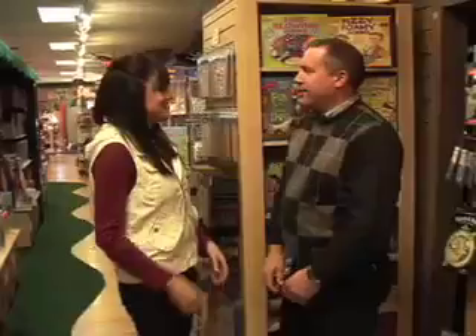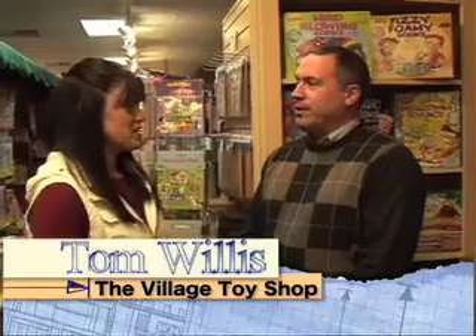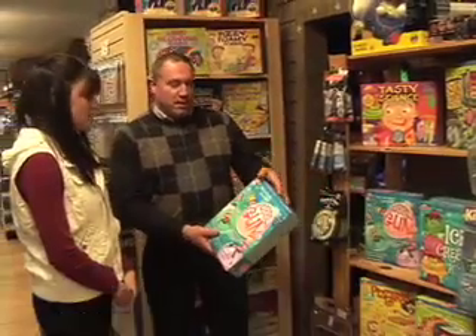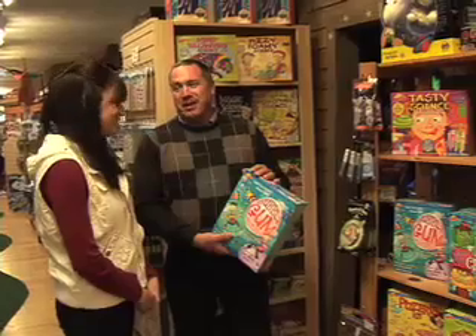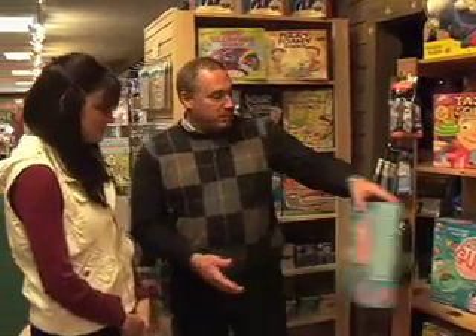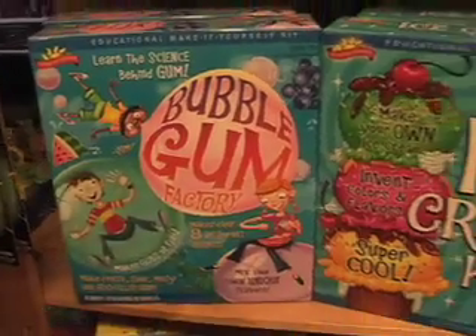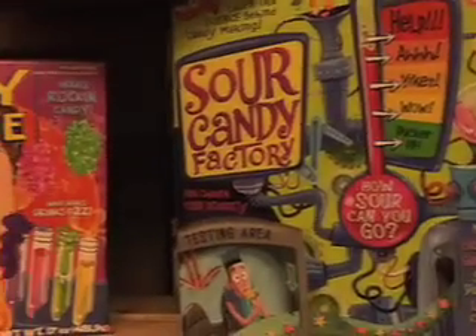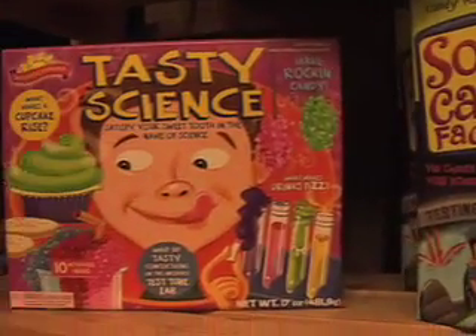Hi, Tom. Hi, how are you? Good. Doing some Christmas shopping for the kids. Ava's three, and Connor is six, going on seven. Oh, I've got some great things for six-year-olds in the science section here. We have how to make your own bubble gum — every kid likes to make and blow bubbles, but this shows you how to do it. We also have make your own ice cream, sour candy, different tasting things, fizzy foam science — all kinds of things.